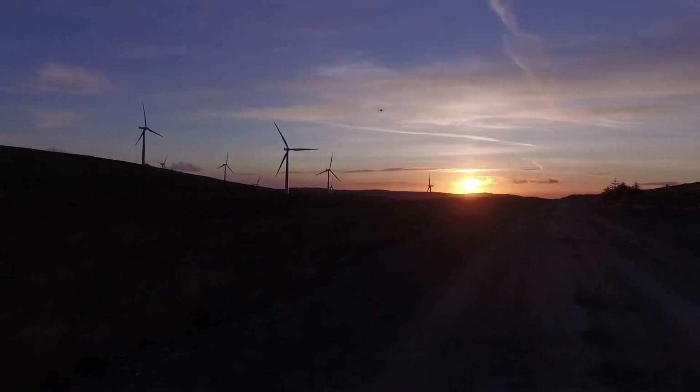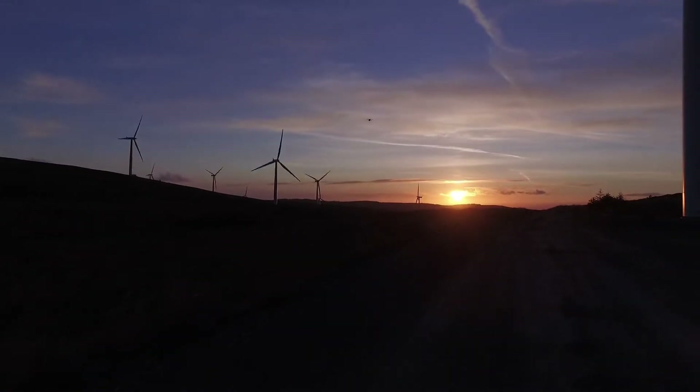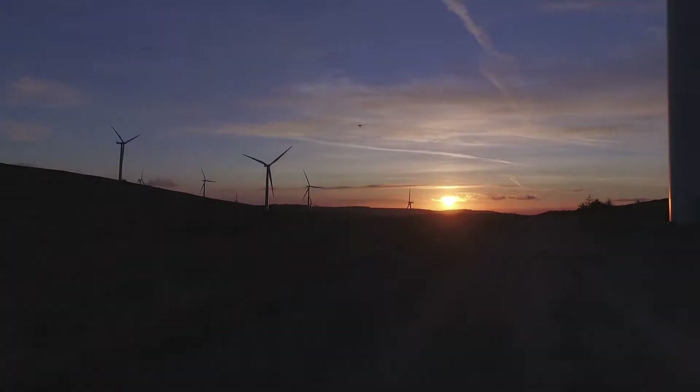Wind energy is growing at an exponential rate, and innovative inspection methods are needed now more than ever.